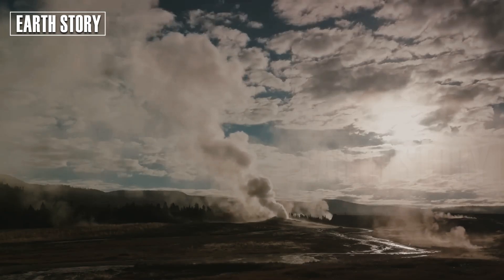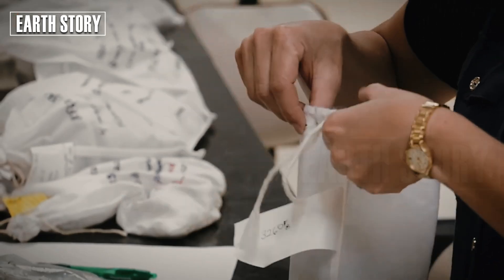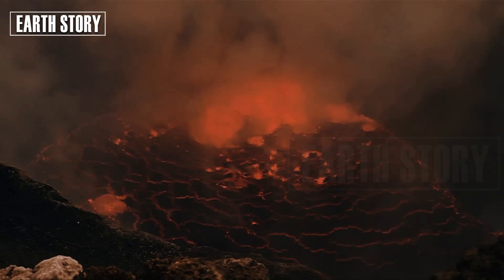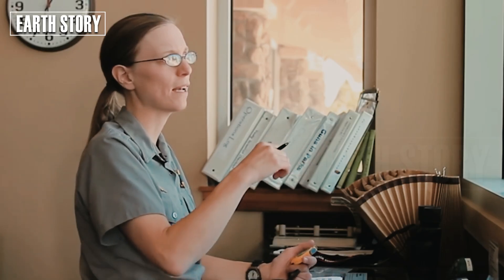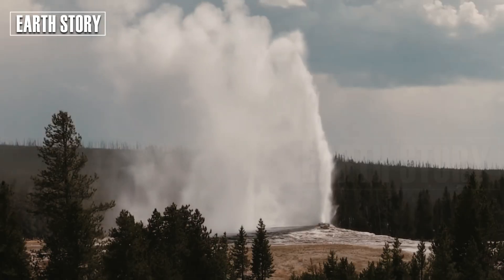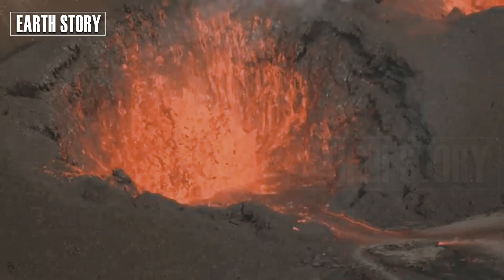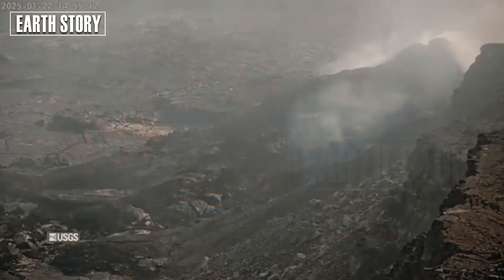At Toba, a University of Cambridge team used zircon crystals found in volcanic deposits to study the accumulation of magma. Dr. Clive Oppenheimer, a volcanologist on the team, explains: "Zircons are like time capsules. They tell us how long the magma has been sitting and evolving before it erupted. At Toba, it took thousands of years, which is consistent with what we see at other supervolcanoes."